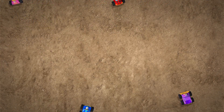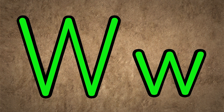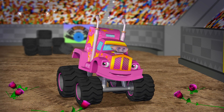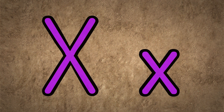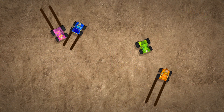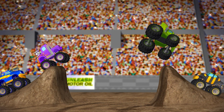V is for vroom — vroom is the sound the trucks make when they drive very fast. Vroom, vroom, vroom! W is the first letter in wink, like when Star winks to her adoring fans. X — sometimes X marks the spot. Y is the first letter in yell, and the crowd yells in excitement.